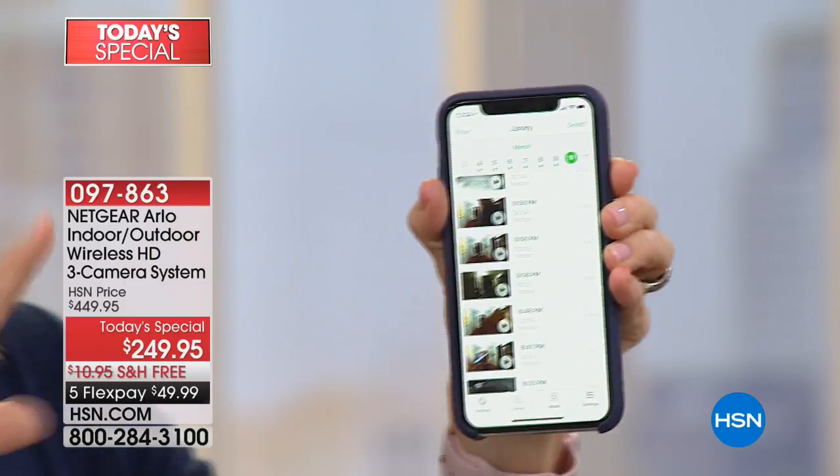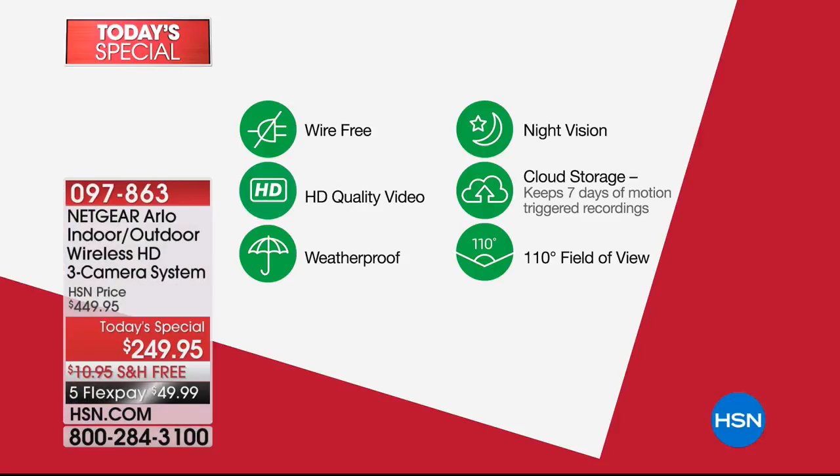All these videos are free — we're going to keep stressing that. There are no monthly fees, no installation fees, all the videos are free. Here are the features: it's 100% wireless, high definition video, crystal clear, weatherproof, incredible night vision, and free cloud storage that keeps all videos up to seven days. The field of view is an extra-wide 110 degrees. That's a basic overview of what you've got with Arlo.